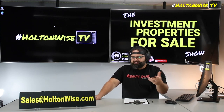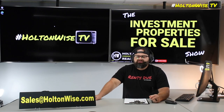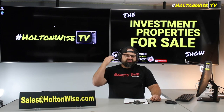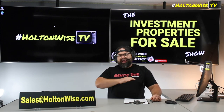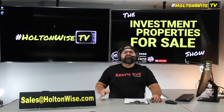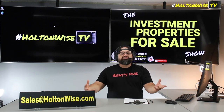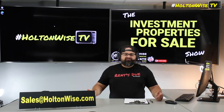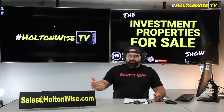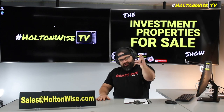We're going to be wanting as-is cash offers only — none of this contingency stuff. If you want to do your due diligence, I absolutely think you should, which is why you can contact my team at any time before Miller time and get inside the property to do as much due diligence as you want. But then after that, you need to be ready to go, ready to roll, ready to close. Sales@holtonwise.com. Let's go.